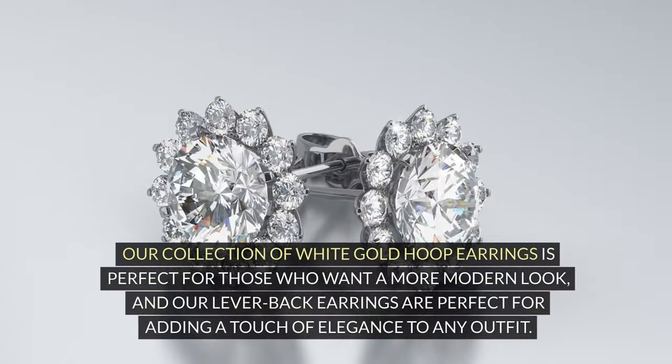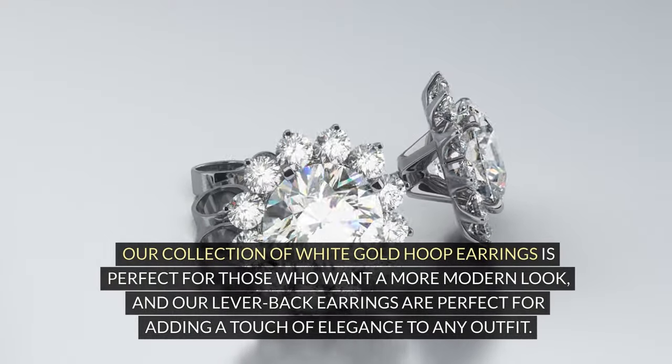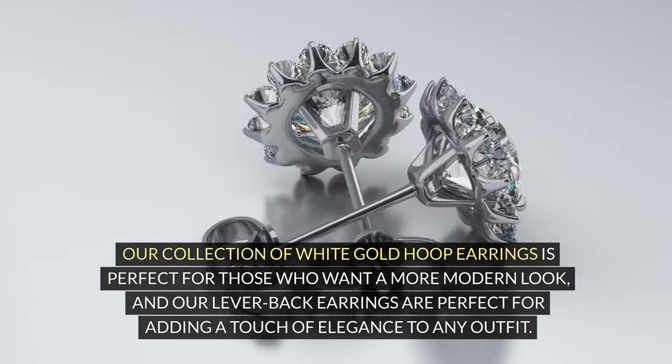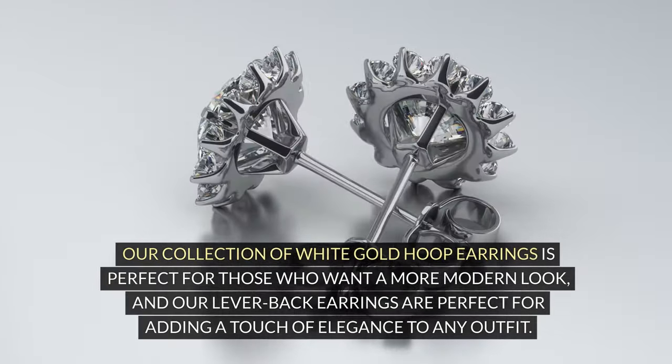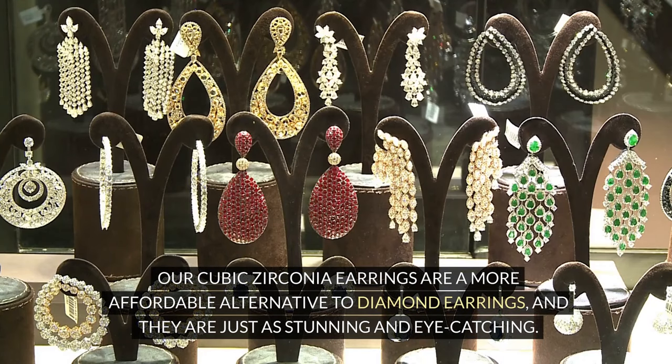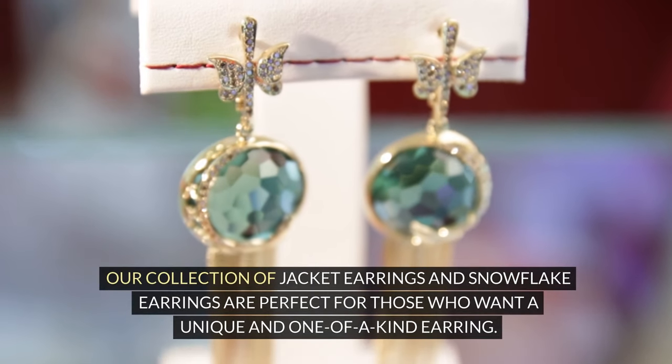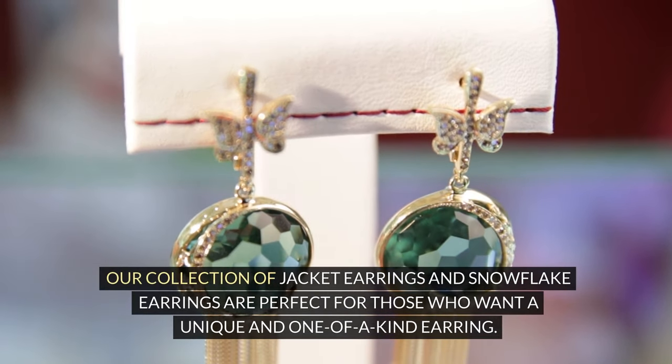Our collection of white gold hoop earrings is perfect for those who want a more modern look, and our lever back earrings are perfect for adding a touch of elegance to any outfit. Our cubic zirconia earrings are a more affordable alternative to diamond earrings, and they are just as stunning and eye-catching. Our collection of jacket earrings and snowflake earrings are perfect for those who want a unique and one-of-a-kind earring.